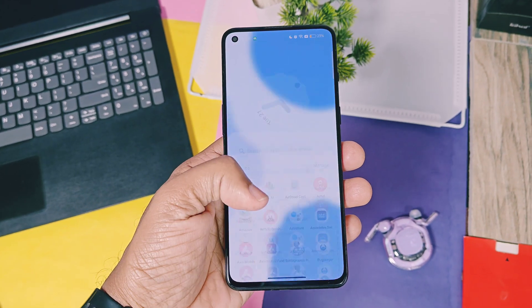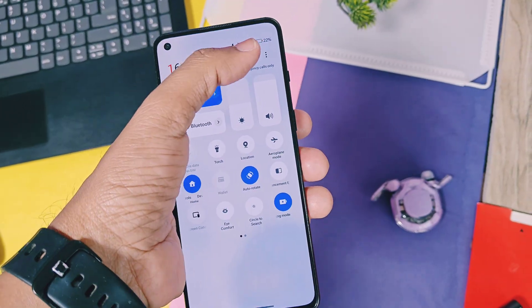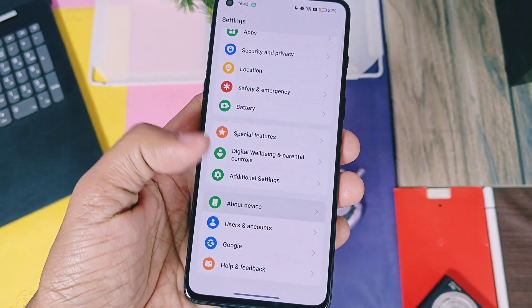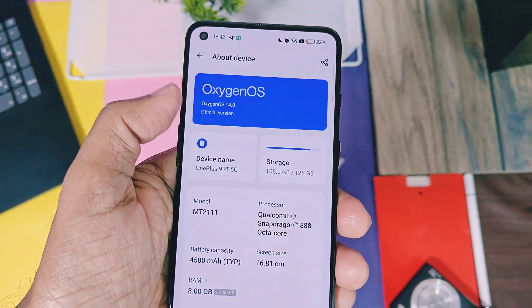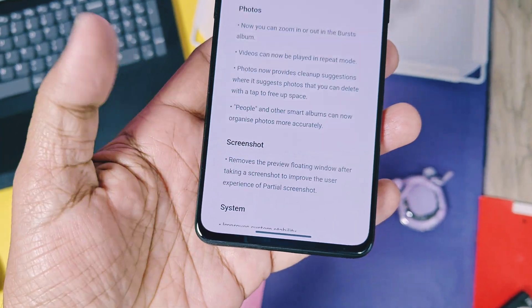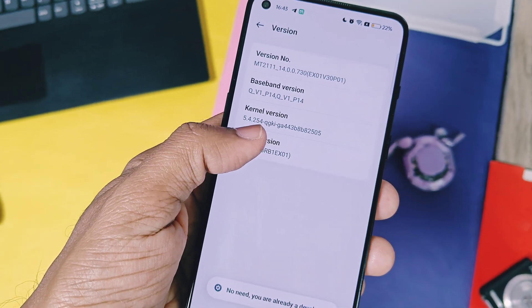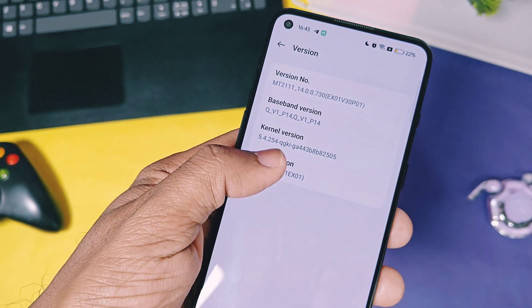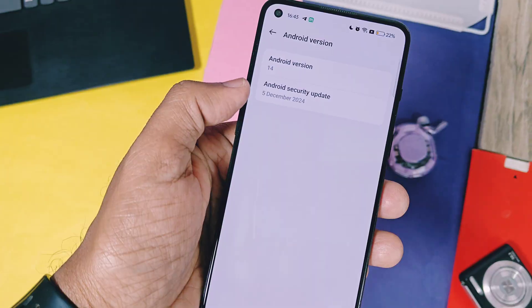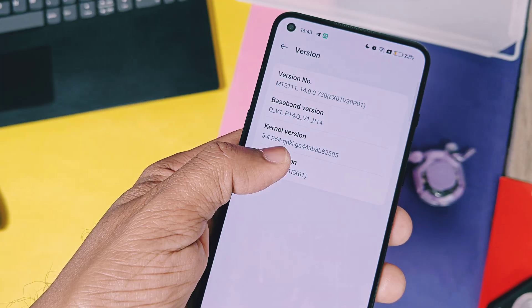My OnePlus 9RT got updated with the new version. Let's check out the supported device details — if your OnePlus device got updated with this build, you can check these details yourself as shown in this video. The OTA updater section now shows the updated OxygenOS 14 version 730 EX01 v30p01 with its changelog, while the software OTA version is updated to v30p01 PRP1 EX01. Everything else remains the same as the last version v730 v20p01, even the security patch is December 2024.